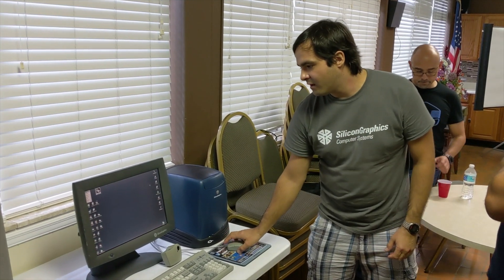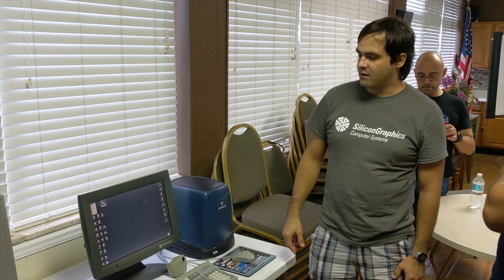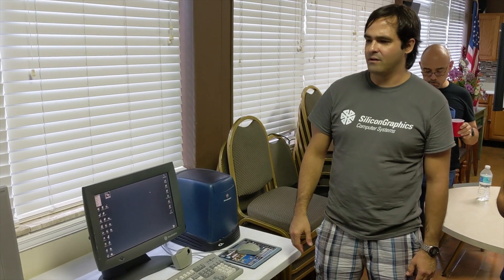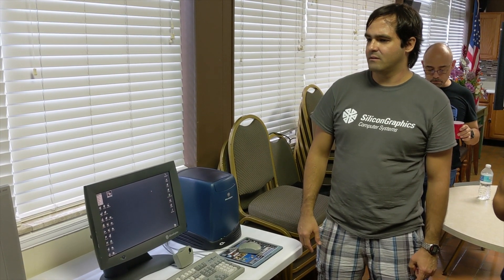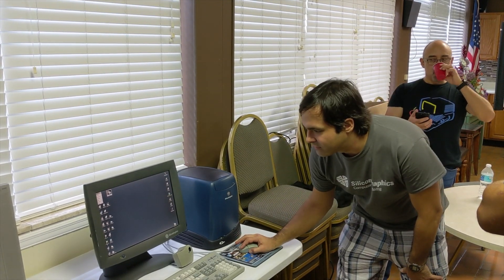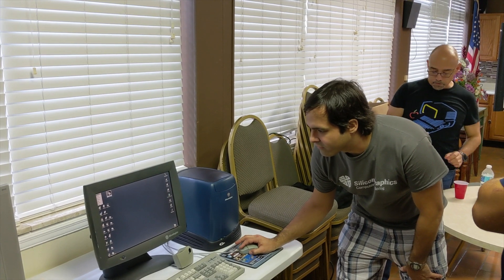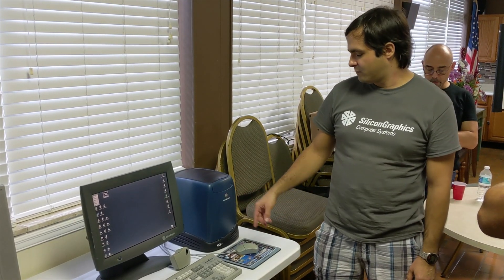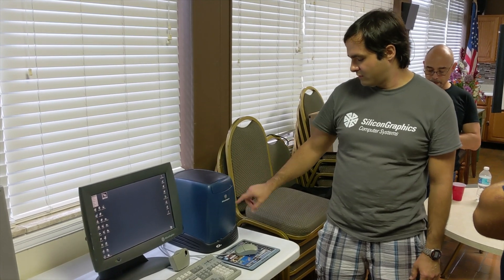I personally went to school for computer animation down in Miami. The school there was called International Fine Arts College. Now it's part of — oh, Spain? And Omni? Now it's called something else. But they had a computer design department there and we used O2s.